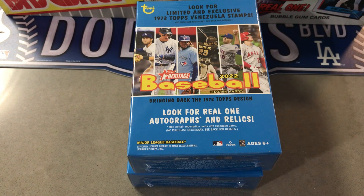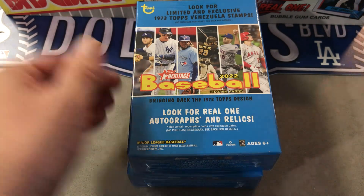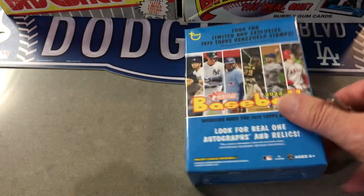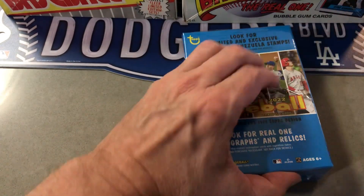Hello everybody. Today I've got two of the hangar boxes of 2022 Heritage. Walgreens had these — it's kind of different, they've had Series Two for a while and then they kind of brought these back I guess. So possible autograph and relics of course in here, so let's check it out, see what's possible here.